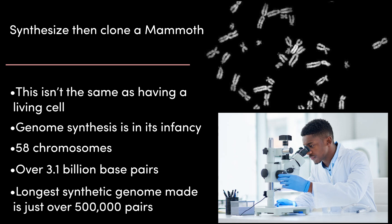It's not yet possible to synthesize something as complex as a mammoth chromosome and insert it into a cell. The woolly mammoth had 58 chromosomes, each with over 3.1 billion base pairs, while the longest synthetic genome ever made is just over 500,000 base pairs. There's still a massive gap between what's technologically possible and the goal. So once again, we're stuck.